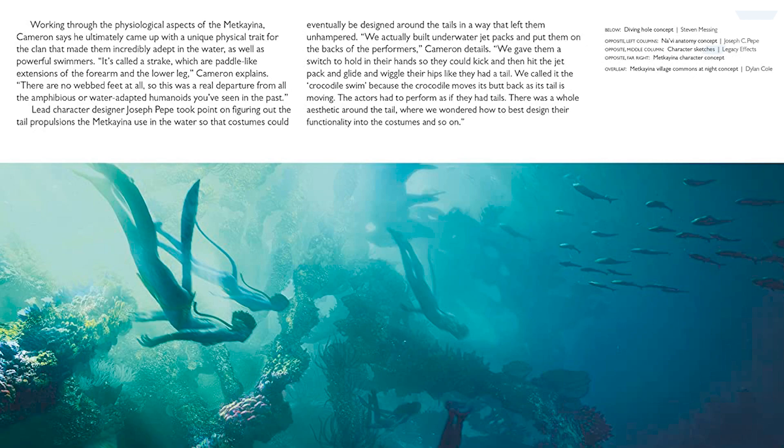It's quite amazing to see that Cameron wanted the actors to perform as if they had tails. Most modern movies just add a CG tail to the characters and that's what they have to work with. It's really incredible that Cameron pushed this to the next level — making the actors swim underwater with jetpacks and equipment that made them perform like actual Metkayina Na'vi, so they could swim and act in the water the way they would in the movie.